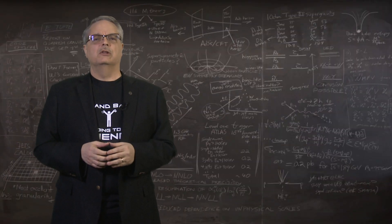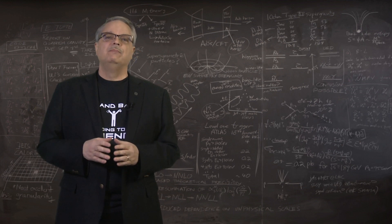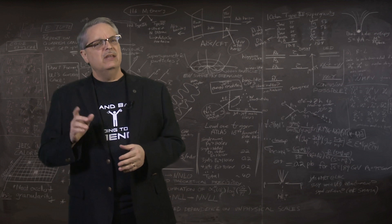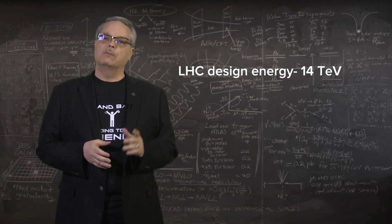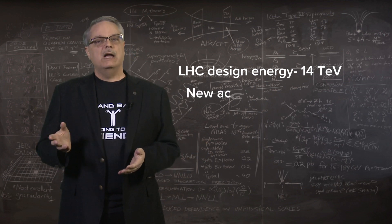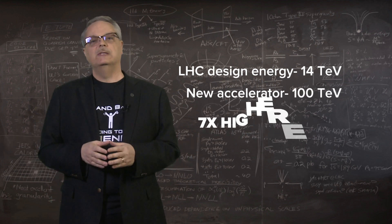In designing a particle accelerator, there are lots of things you need to take into account. For one thing, you need to decide the energy you're interested in exploring. The LHC design collision energy is fourteen trillion electron volts. The next accelerator should be an appreciable increase in capability, so physicists are proposing the round number of a hundred trillion electron volts, or about a factor of seven increase.